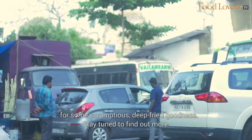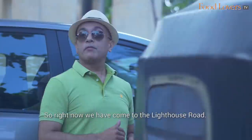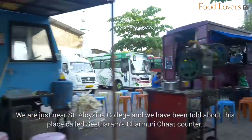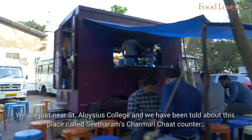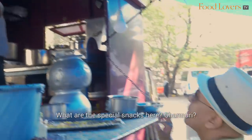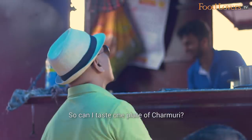Right now we've come to the Lighthouse Road, just near St. Deloish's College, and we've been told about this place called Sitaram's Charmuri Chaat Counter. So this is like a food truck that's right here. We have a special item here — Charmuri — so I'm going to try this one.